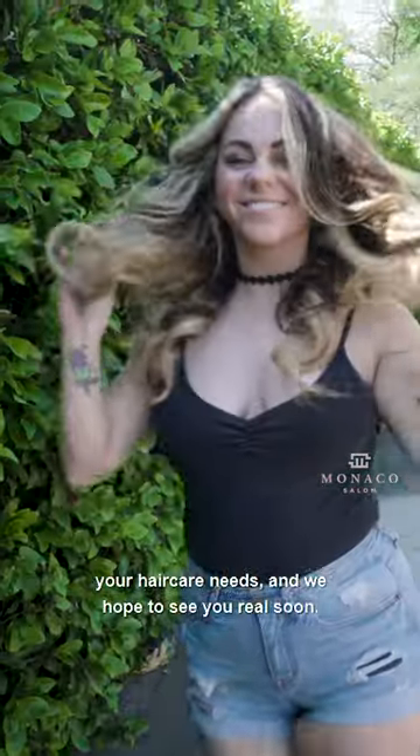Once again, Dylan Kay here. Thank you for choosing Monaco Salon for all your hair care needs, and we hope to see you real soon.